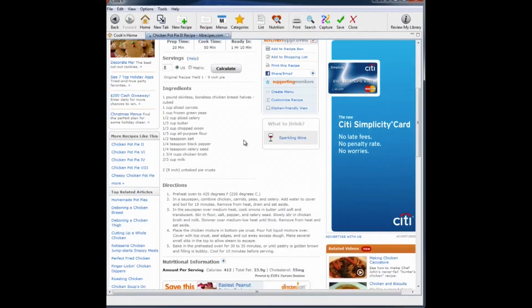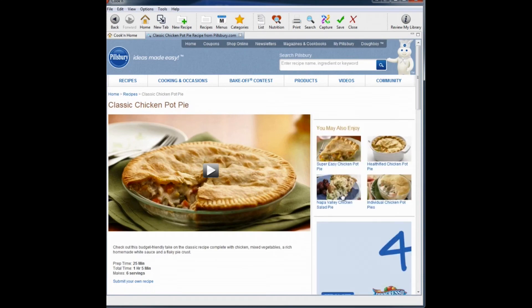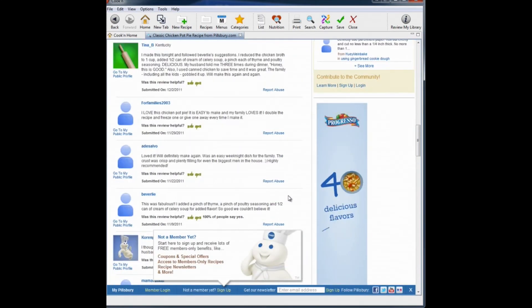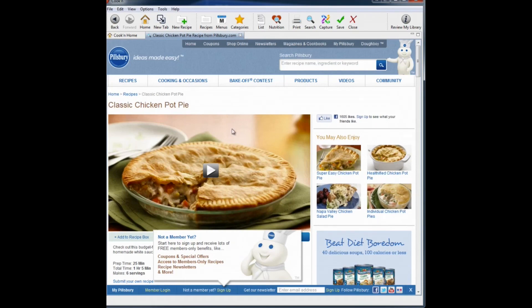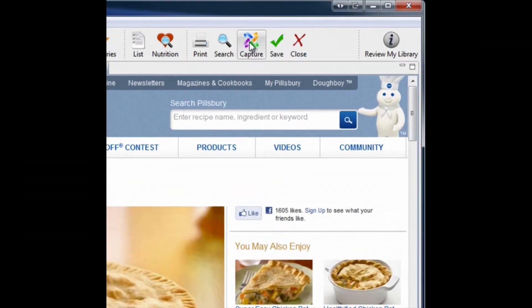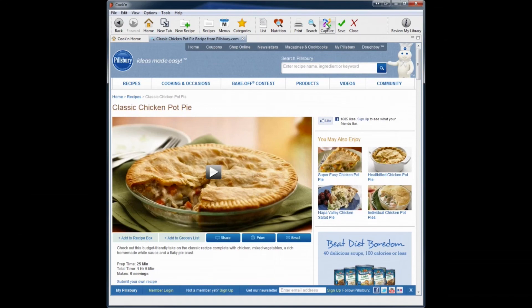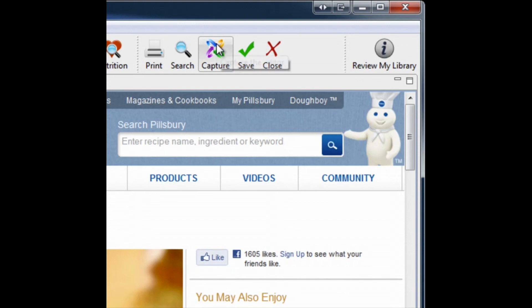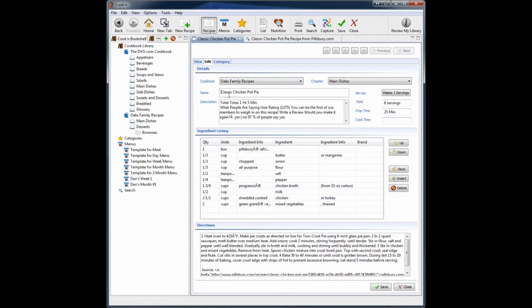Let's find a recipe — this Pillsbury one looks good. Doesn't that look like a great photo? But look at how long this page is. If you print it, it's going to be pages and pages and use up all your ink. Instead, with Cookin' version 10, you click this capture button. Cookin' goes through, scrapes the content on the page, and populates the Cookin' recipe window. Now you've got that recipe with all the fields filled out.